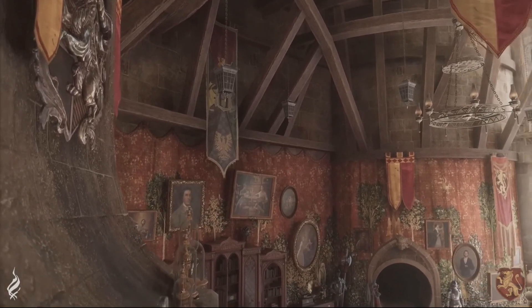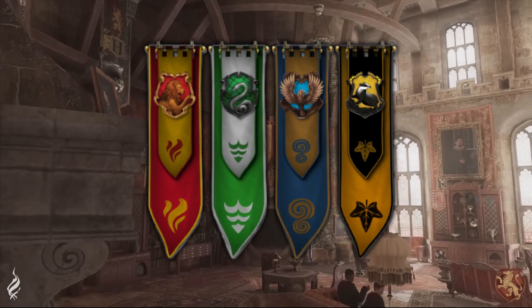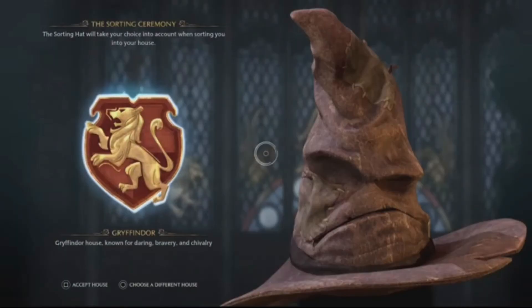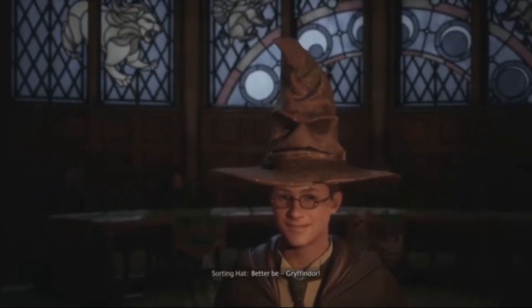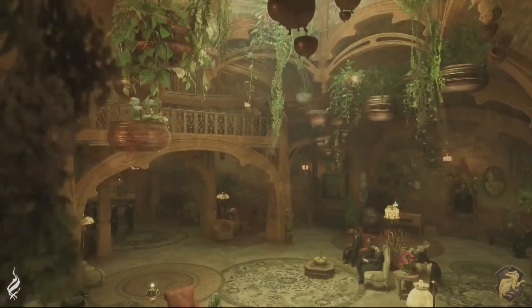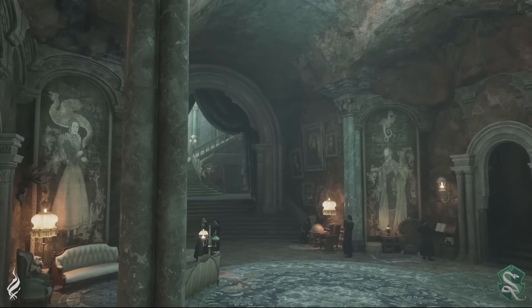In Hogwarts Legacy you will have the choice to choose one of the four houses in Hogwarts School of Witchcraft and Wizardry. It is not a sorting hat ceremony — it does not choose for you based on your personality. It doesn't do a questionnaire based on your personality. It is just a choice you make by selecting it.